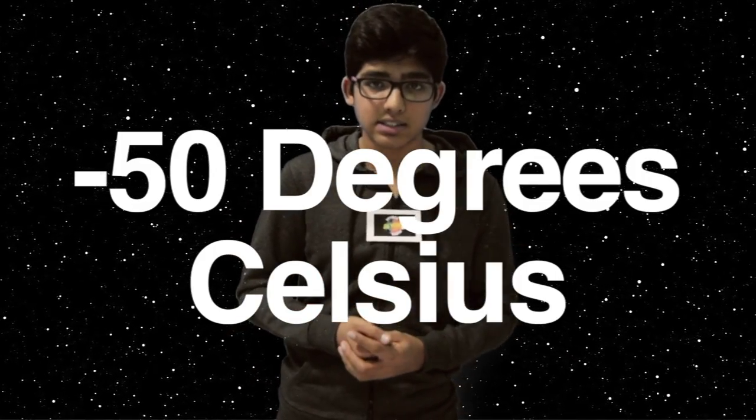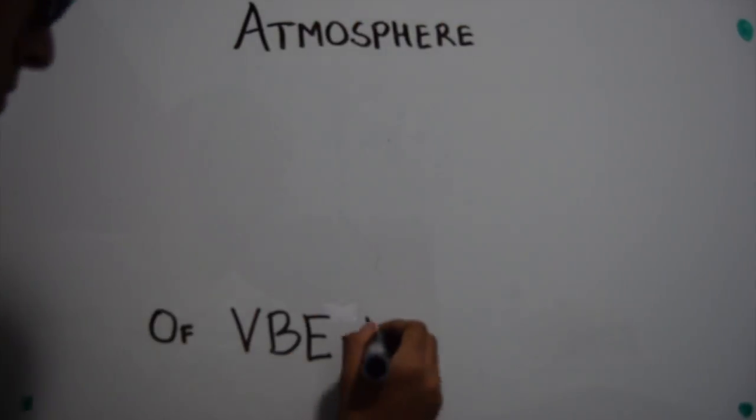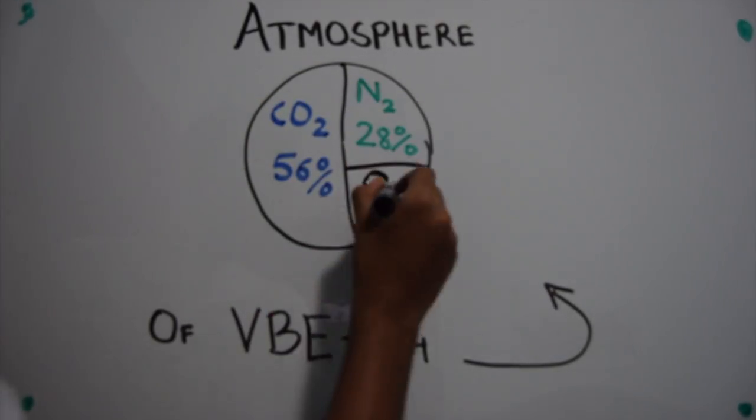The planet is about 9 times bigger than Earth and has an average temperature of minus 50 degrees Celsius. At this size, the core is still liquid and you have a magnetosphere. The mission leader picks a large spot on the equator which will have temperatures ranging from minus 30 to 25 degrees Celsius. The atmosphere is 56% carbon dioxide, 28% nitrogen and 15% oxygen.